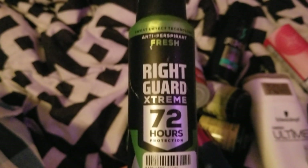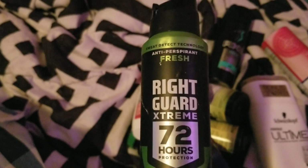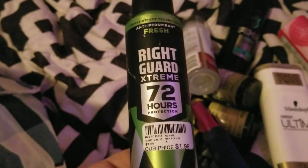Next, one of the boys finished up this Brut Guard antiperspirant in the fresh scent spray. We got this at Game's for $1.99 and it worked good for them, so we would definitely repurchase.